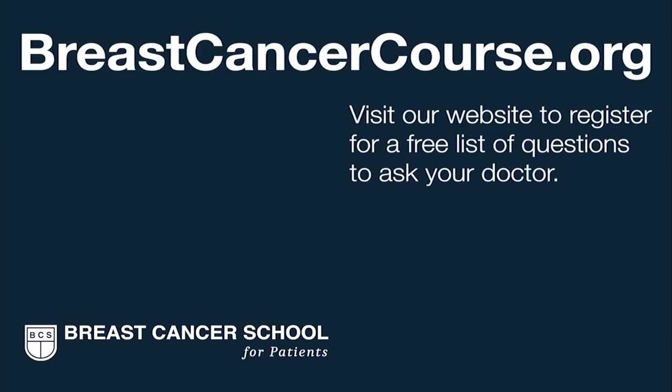If you really want to go the extra mile in your breast screening and you have dense breasts, consider automated whole breast ultrasound. To learn more about breast density, visit the Breast Cancer School for Patients, where we teach you everything you need to know. We're here to help you get the best possible breast cancer care in your community. Register on our website to get our list of questions to prepare you for your next doctor visit.